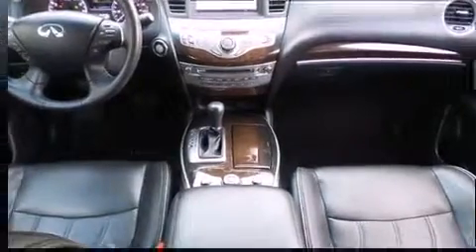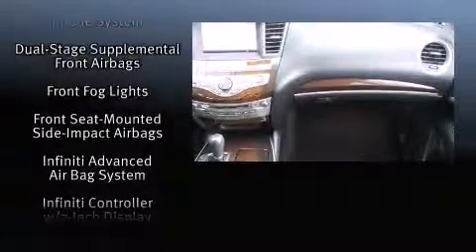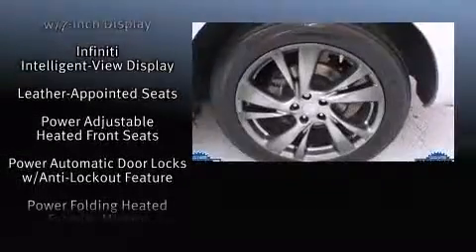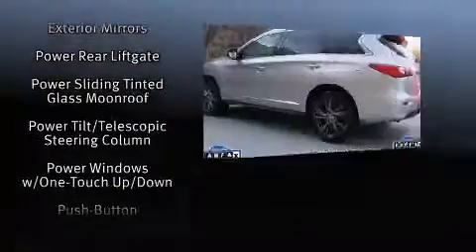Passengers are protected by various safety and security features, including dual front impact airbags, front side impact airbags, traction control, brake assist, ignition disabling, and four-wheel disc brakes with ABS.